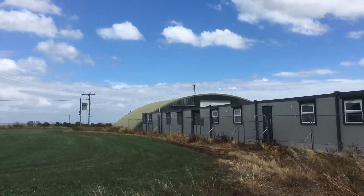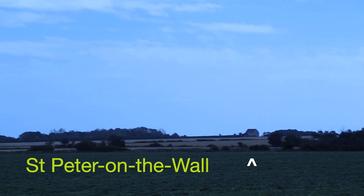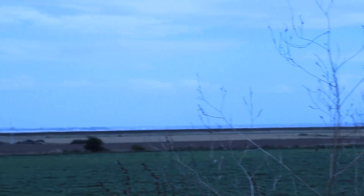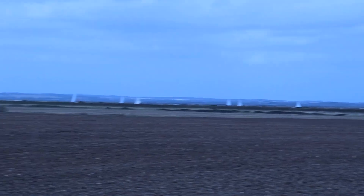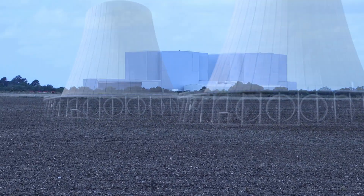Going north and then east, we can look and in the distance there's St Peter's Chapel. Moving round now, we're going to the north — Mersea Island in the distance — and as we swing round to the west we can get another view of the proposed giant cooling towers.